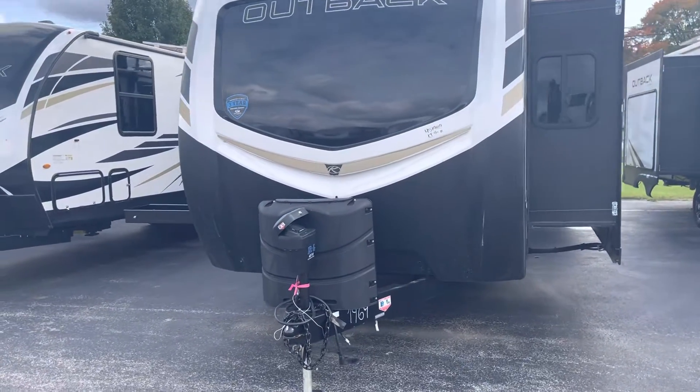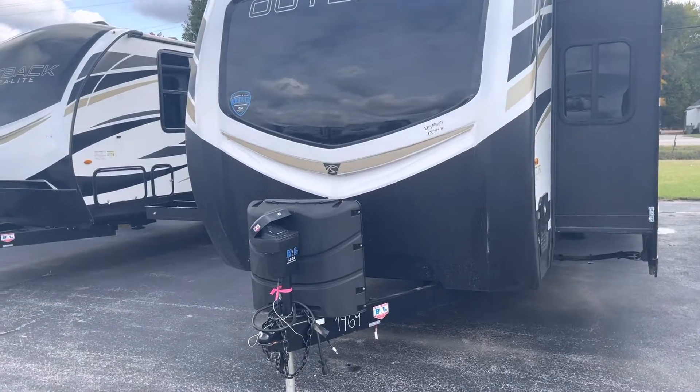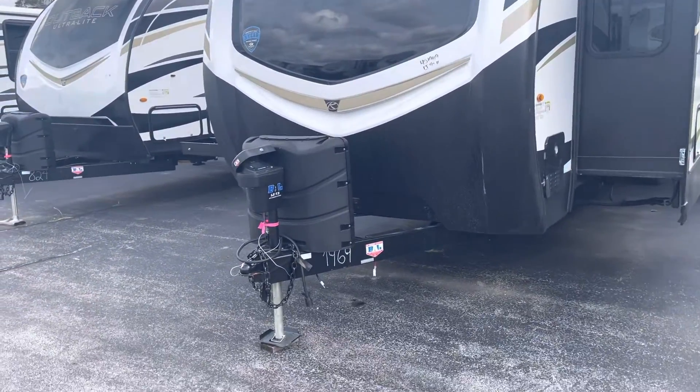Hey guys, Mike with Lakeshore RV here with the Keystone Outback 332ML. If you like what you see here give me a call 231-215-2750. I'd love to help you with this.